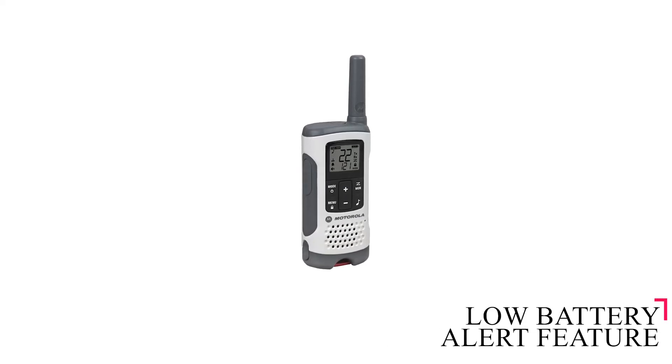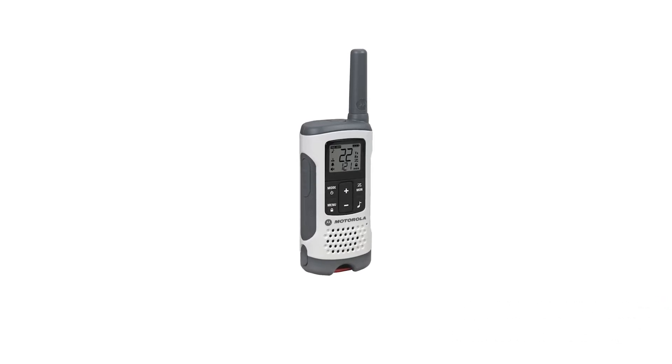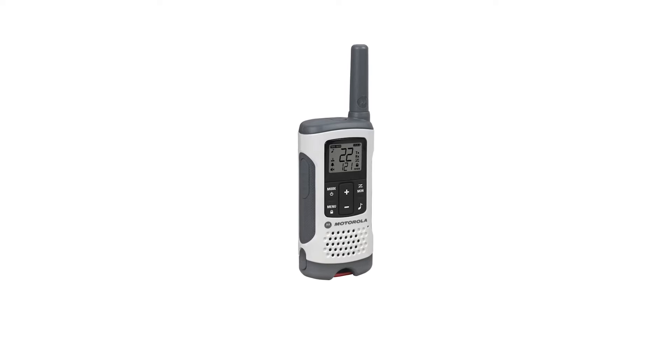Privacy codes enable you to have uninterrupted calls with other users on the line. It features a low battery alert that warns you when the battery levels are falling to critical levels, prompting you to recharge so you don't miss important calls and updates.